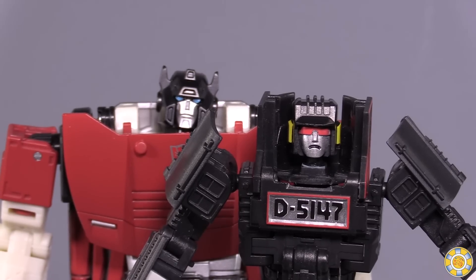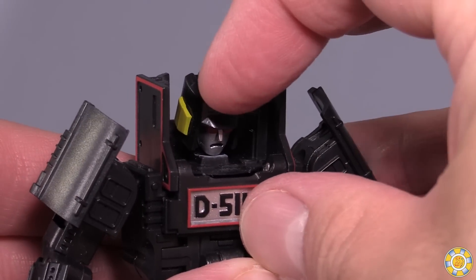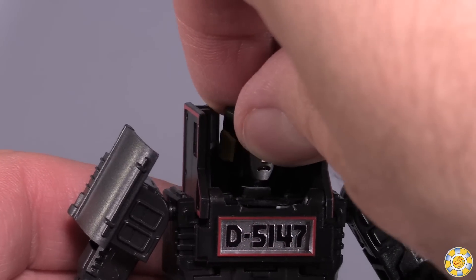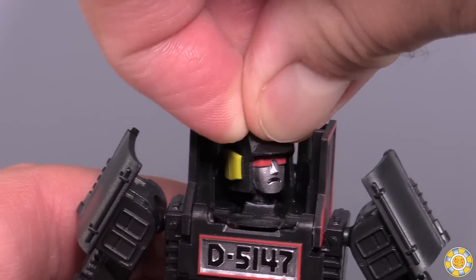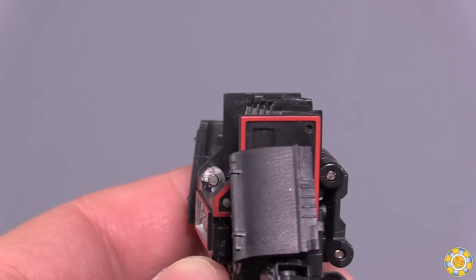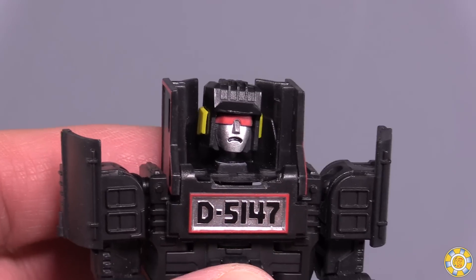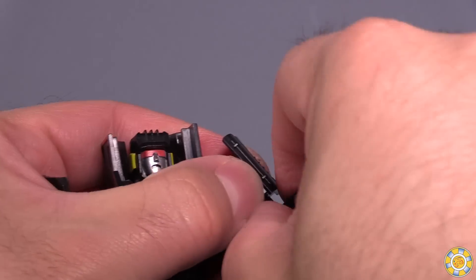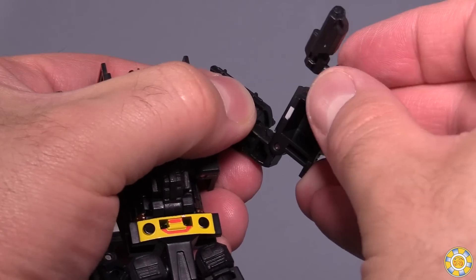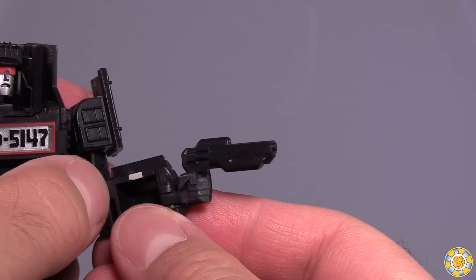Height-wise, Steam Robo is just a smidge shorter than a current Siege Deluxe Class figure, but he has some excellent poseability. The head can look down and up and swivels side-to-side on a ball joint, though it gets really tight after looking one way, since the shoulder pylons get in the way — it's like an Evangelion that way. There's a ball joint in the shoulder, a swivel just underneath, a hinge joint for the elbow, and a hinge joint used in the transformation to locomotive mode.